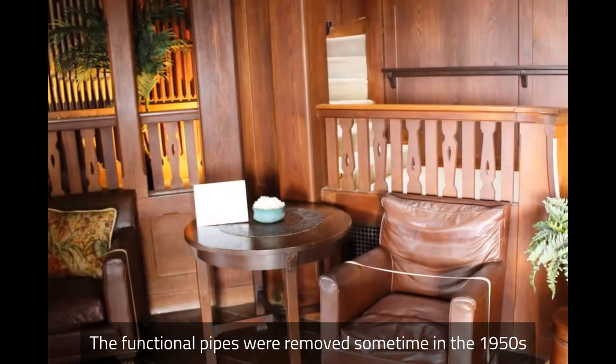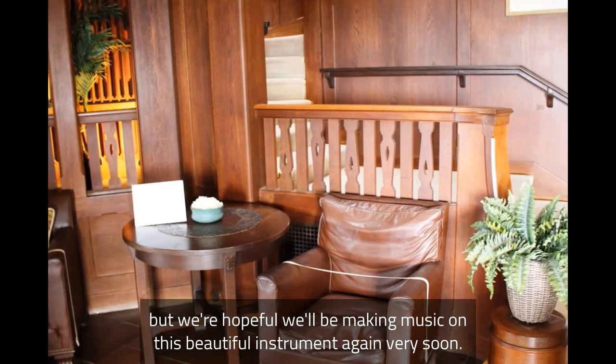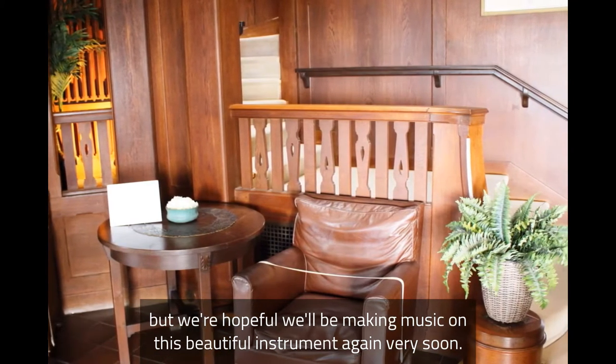The functional pipes were removed sometime in the 1950s, so the organ doesn't currently play, but we're hopeful we'll be making music on this beautiful instrument again very soon.